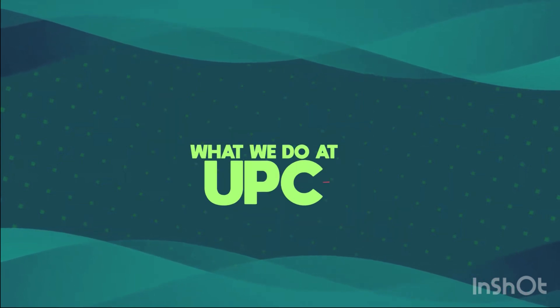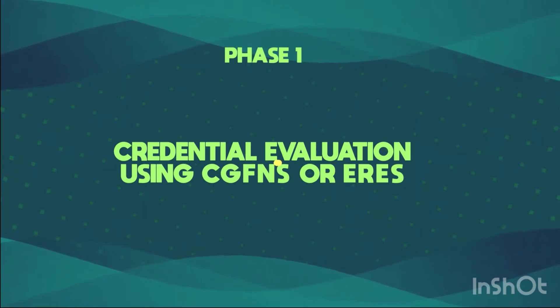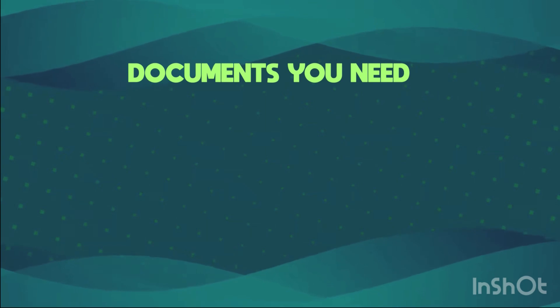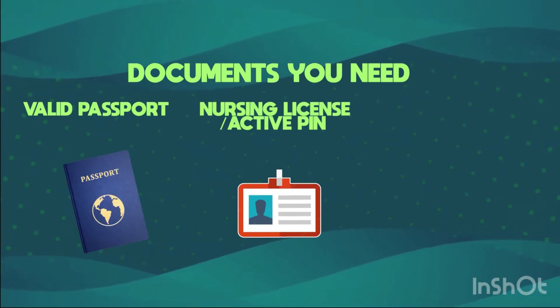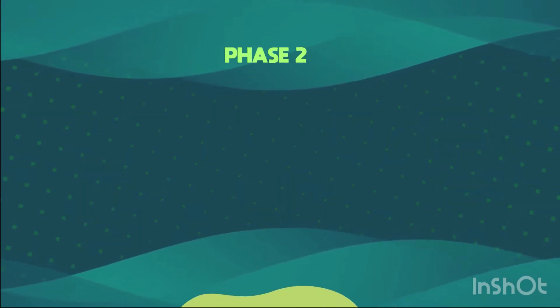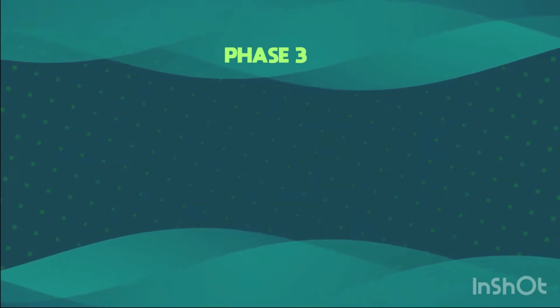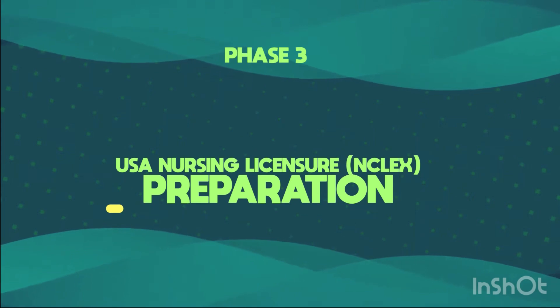What we do at UPC: Phase 1 — Credential evaluation using CGFNS or ERES. Documents you need: a valid passport, nursing license or an active PIN, and secondary school certificate. Phase 2 — USA State Board of Nursing Registration. Phase 3 — USA Nursing Licensure NCLEX Preparation.